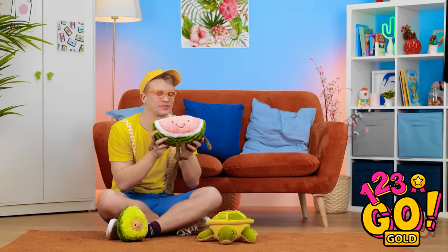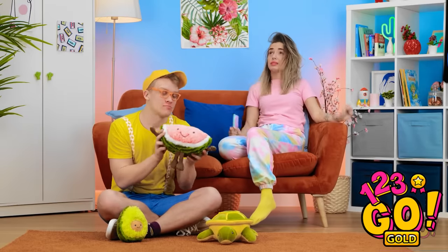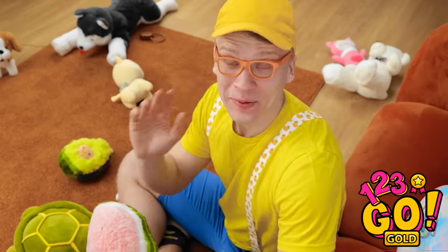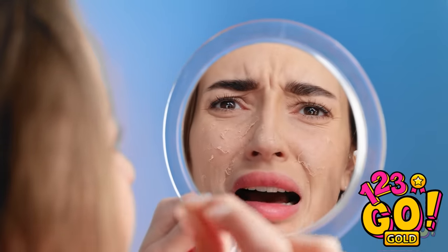Nom nom nom! You taste so good, Mr. Watermelon! I'm tired! Hey, little bro! Hi! I'm playing and— AHHHHH! What?! Why are you screaming at me?! Oh no no no! Look at my face — this is horrible! My mirror! You look like a monster! Take this!